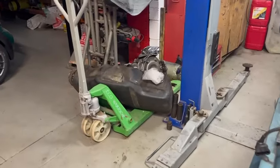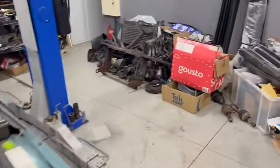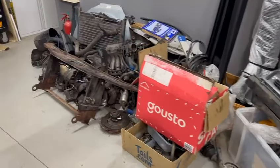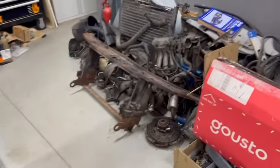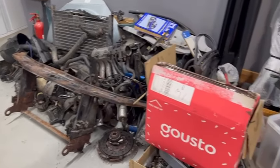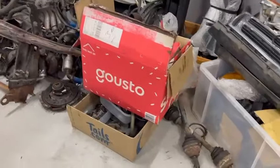Most of the parts are spread around the workshop. As you can see there, the petrol tank, and over here we have lights and bumpers and radiators and all sorts of stuff, all waiting to be cleaned and ready for when the engine comes back.